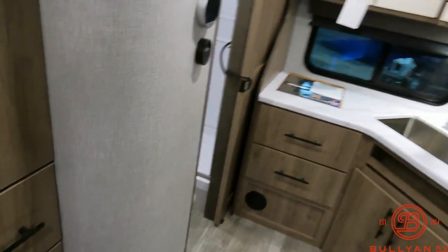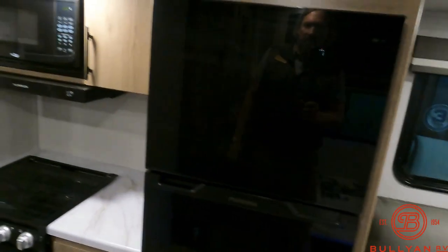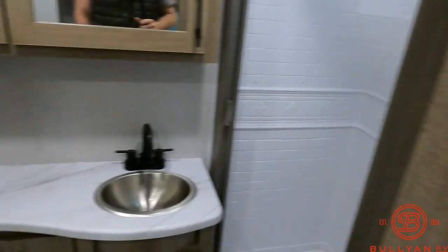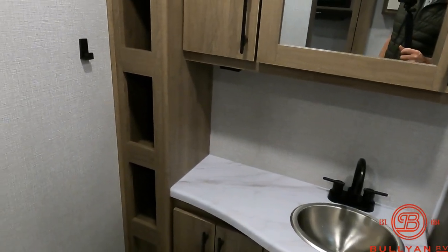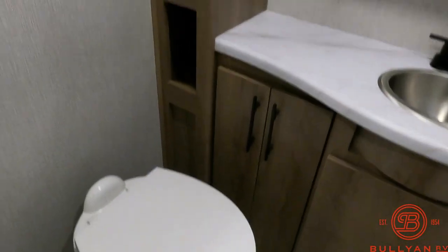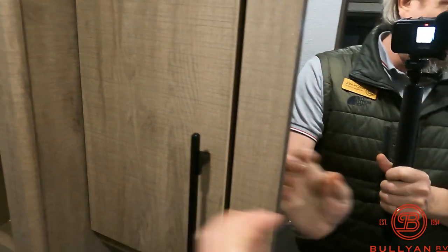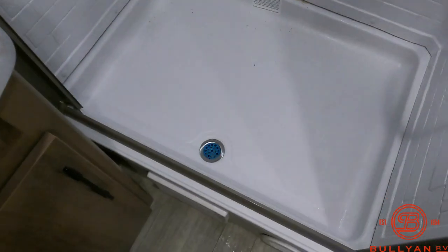Just a real, real nice floor plan — kind of a rear kitchen, rear bath combo. The MLE is kind of like a multi-living experience in my opinion. Great storage in the bathroom, nice medicine cabinet, stainless steel sink. Grand Design does a great job — they do the residential step-in shower.